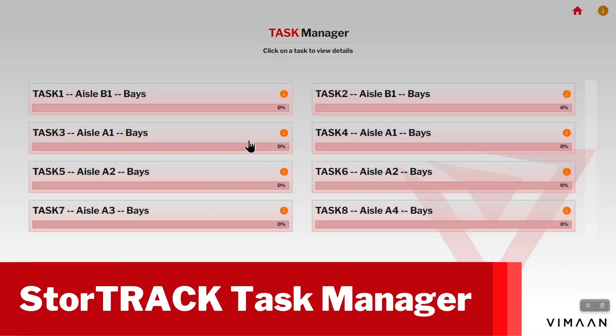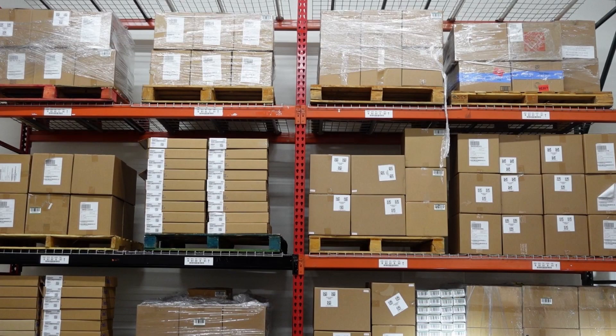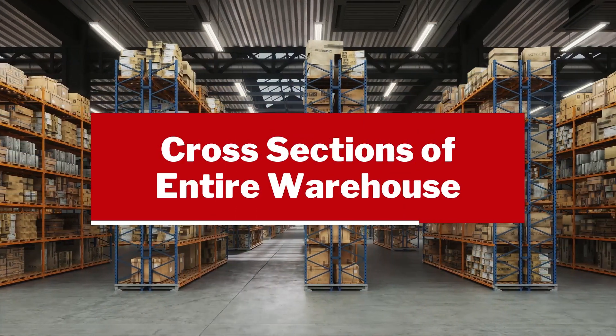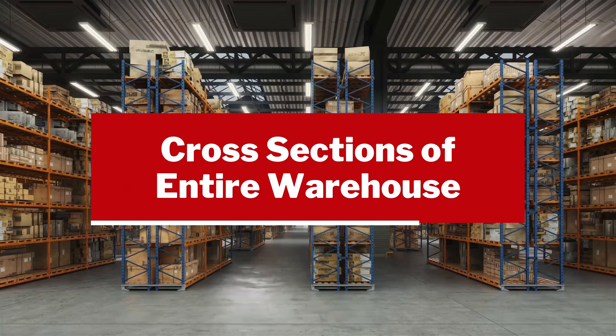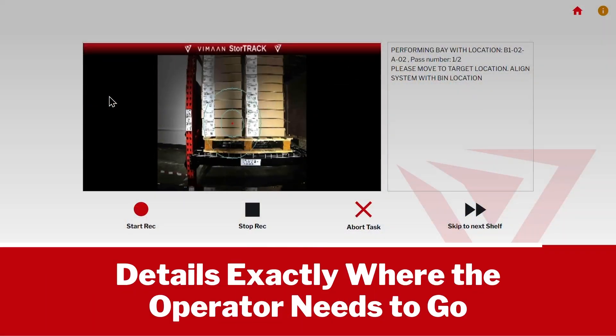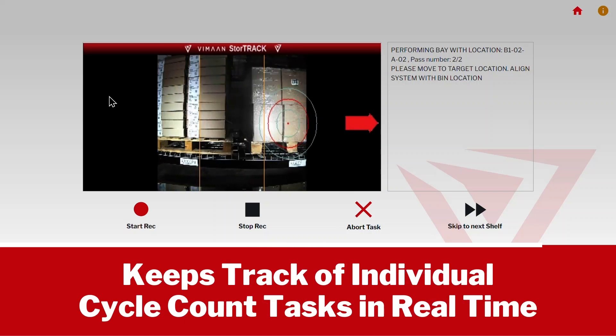Operators receive their cycle count missions through the StoreTrack task manager. These missions can be highly specific to individual bins or as broad as cross sections of the entire warehouse. The task manager details exactly where the operator needs to go and even keeps track of individual cycle count tasks in real time.